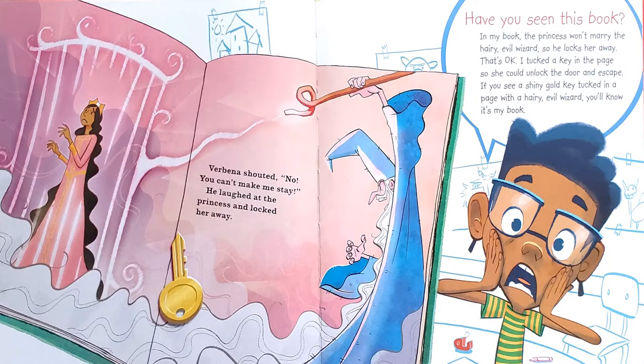Have you seen this book? In my book, the princess won't marry the hairy evil wizard, so he locks her away. That's okay — I taped the key in the page so she could unlock the door and escape. If you see a shiny gold key tucked in a page with a hairy evil wizard, you'll know it's my book. And the book says, Verbena shouted, no, you can't make me stay. He laughed at the princess and locked her away.